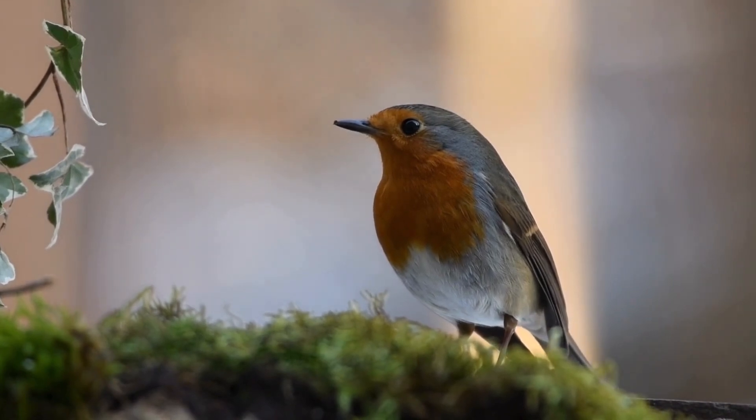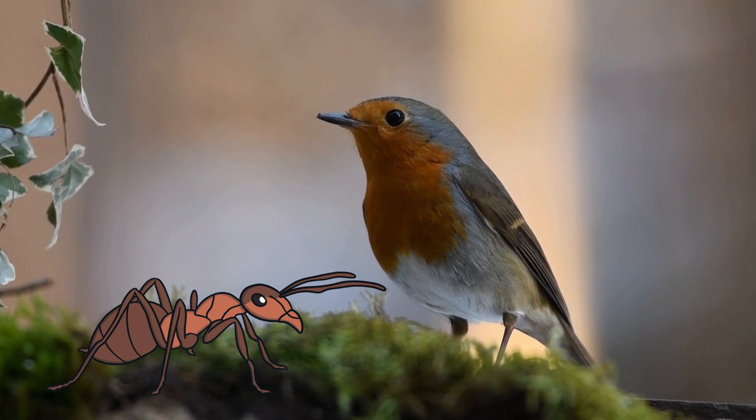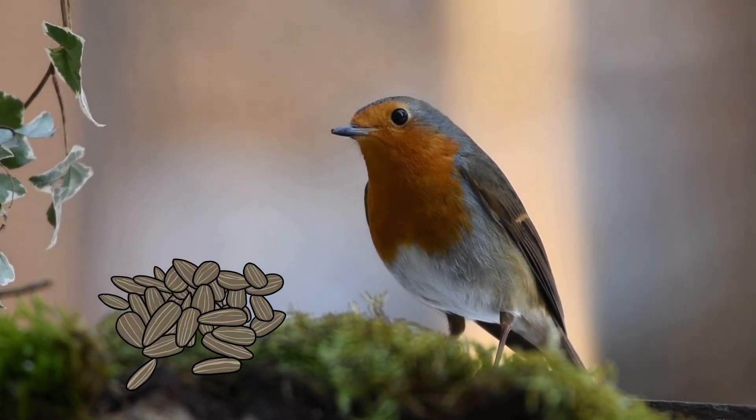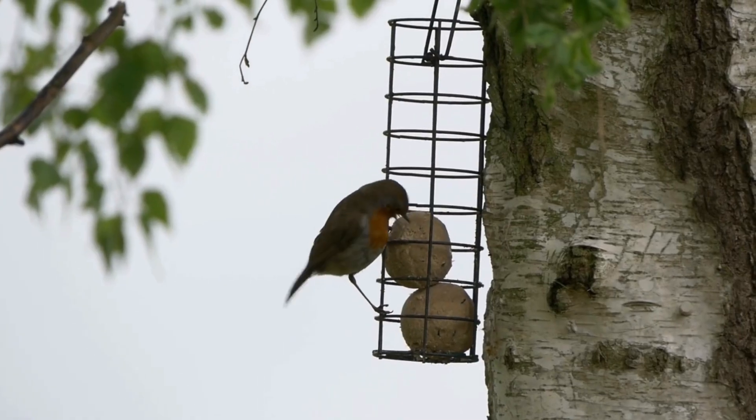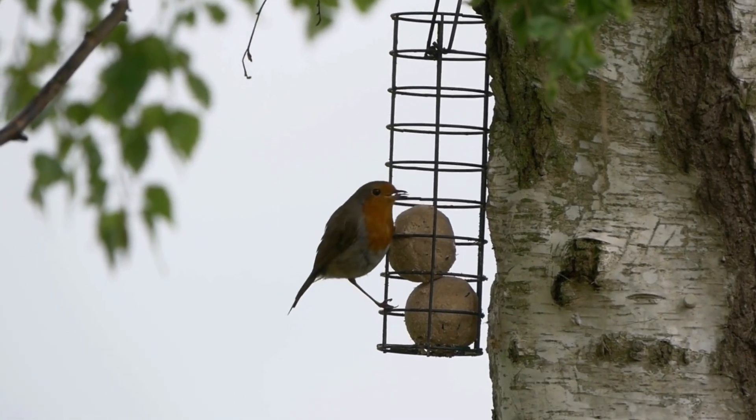Robins love to eat tasty treats such as worms, insects, seeds, nuts and fruit. They'll also eat suet, mealworms and other food people put out for them in their gardens.